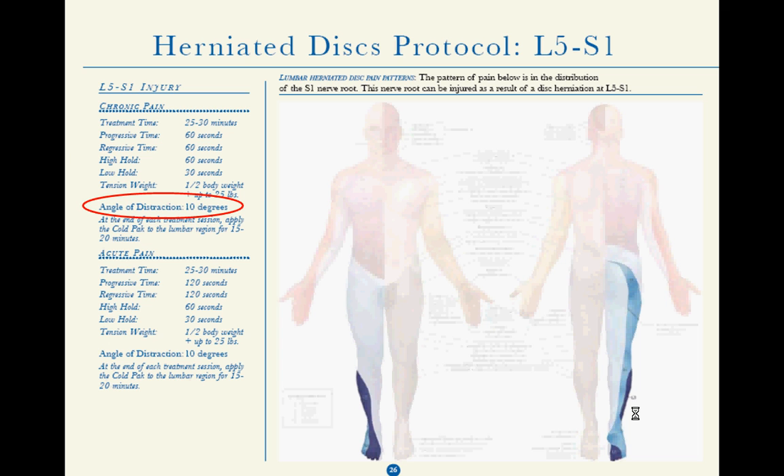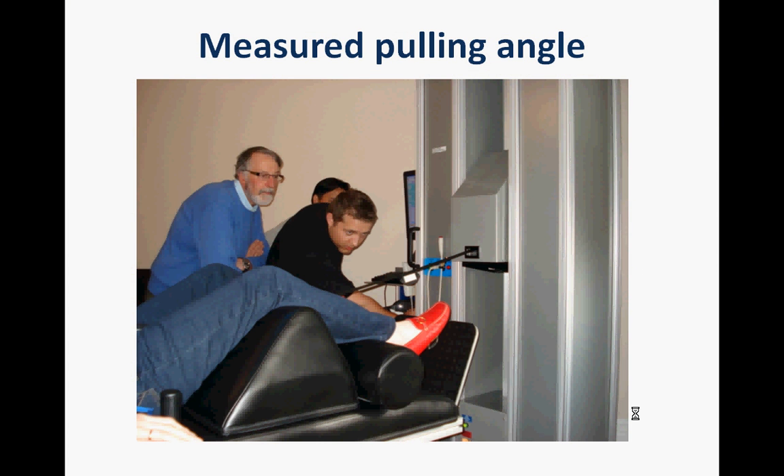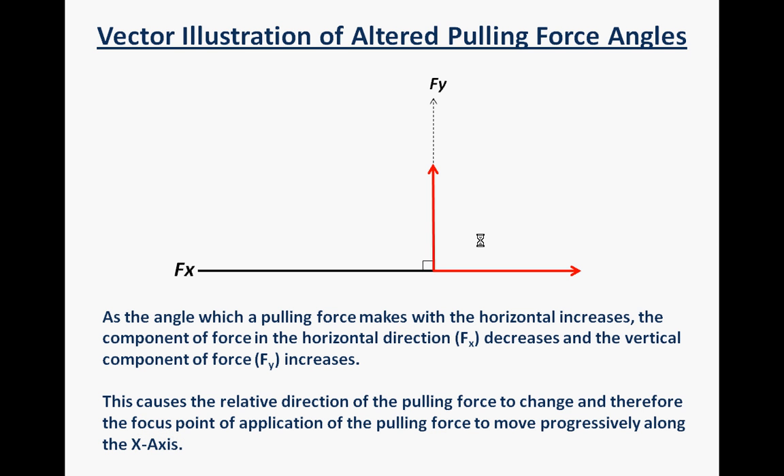Looking at the measurement of the angle, here we have a protocol for an L5-S1 treatment where there is a specified angle of distraction. This is the first time a series of protocols have been written down — not hard and fast, but more as a guideline, a point of reference from which to start. Here we have an example: this is a physiotherapist with the device. This is an inclinometer, and by raising this decompression head very precisely in increments of around five degrees, it can have a significant bearing on where the point of application of a given force is applied.